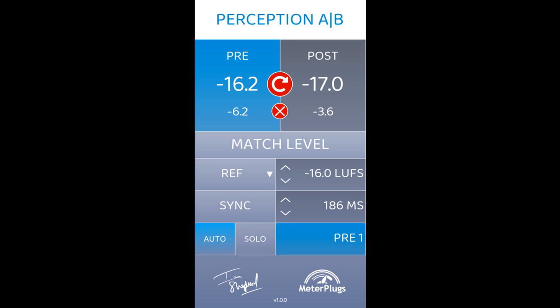Features include: bypass any processing chain, fast A-B testing, automatic loudness matching, plug-in delay compensation, optimized for mixing, new bypass all function, multiple loudness matching modes, and easy bulk insertion — even for external analog hardware.